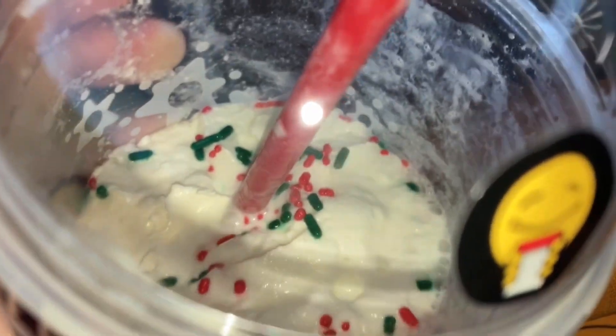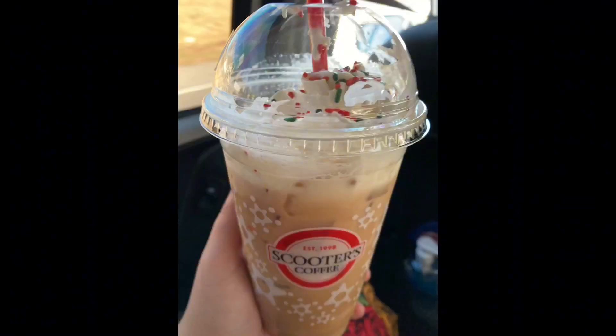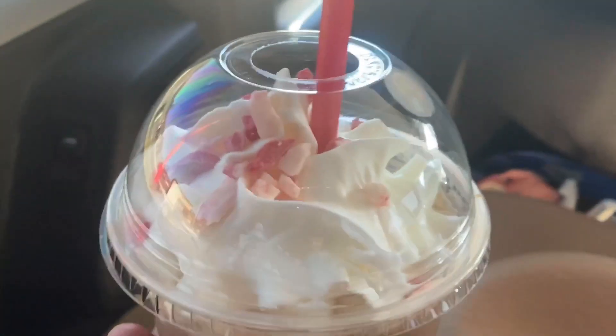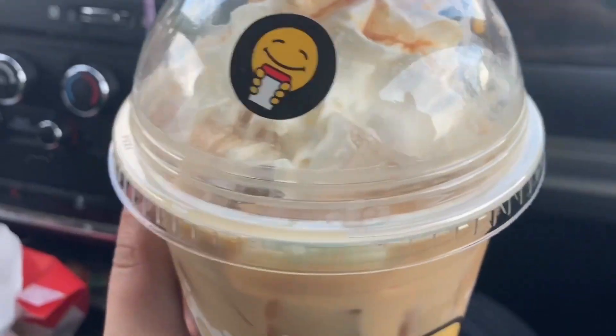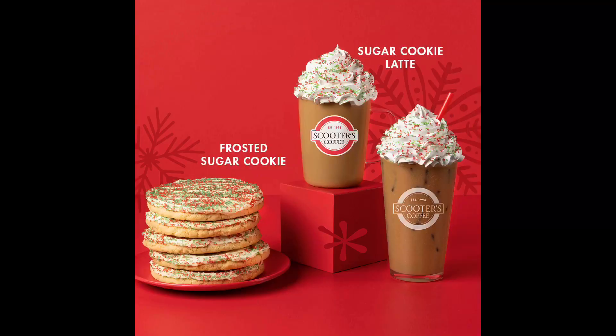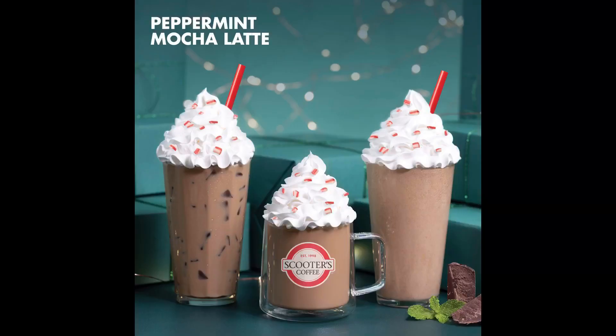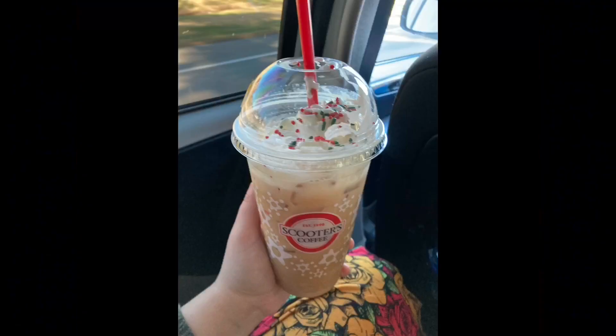Overall, my favorite drink is the sugar cookie one — it is so good. But all of these drinks are good; you really can't go wrong with any of them. I love that Scooters coffee has good flavor — you can actually taste the coffee in all of these. These are not just sweet coffees where you can't even tell there's coffee in it. That is all for this video; I hope you guys enjoyed it and maybe you can go try some Scooters coffee. I will see you guys in another video, Lord willing, soon. Bye guys!